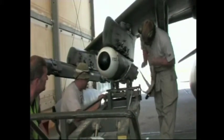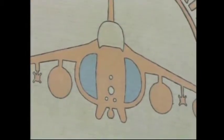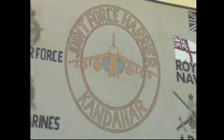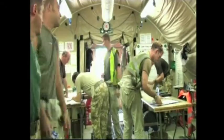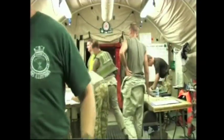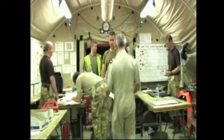The deployed operating base accommodates approximately 5,000 coalition forces. The overall British attachment has six Harrier GR-7As and a total of around 180 personnel. The base is 3,300 feet above sea level, which also presents the aircraft with performance issues, and coupled with high winds and dust makes the aircraft engineer's life extremely difficult.